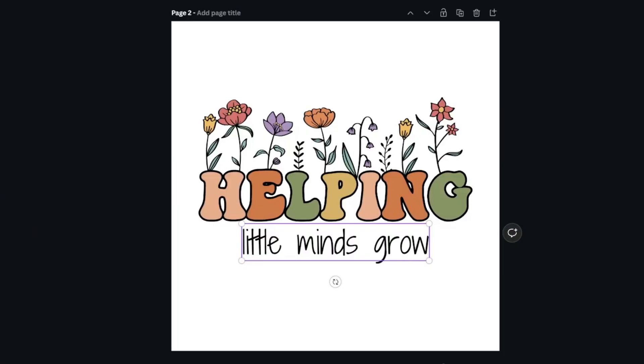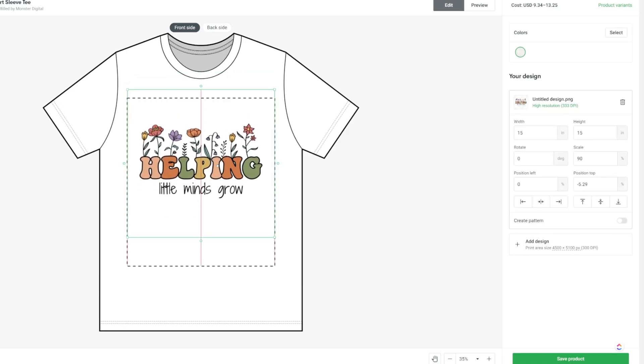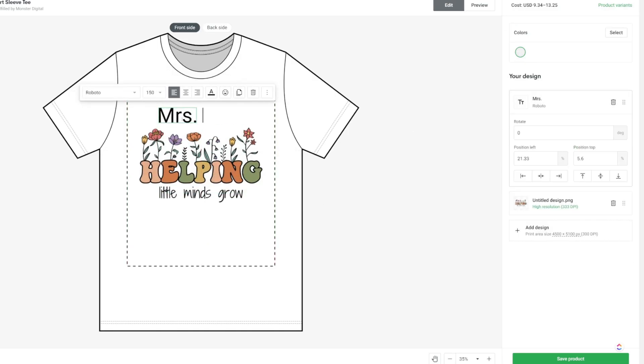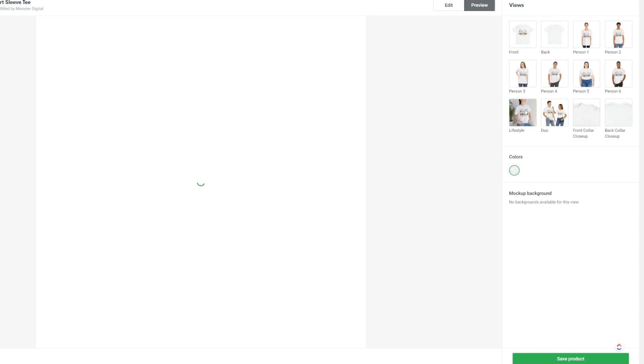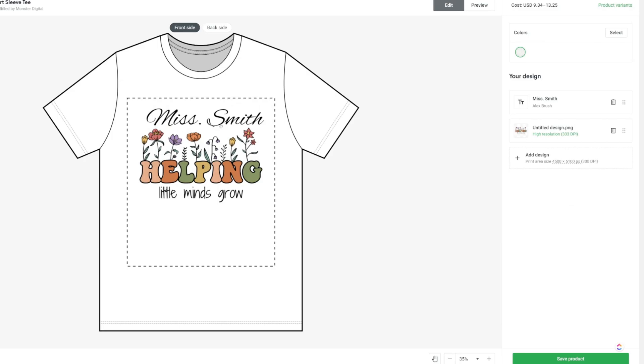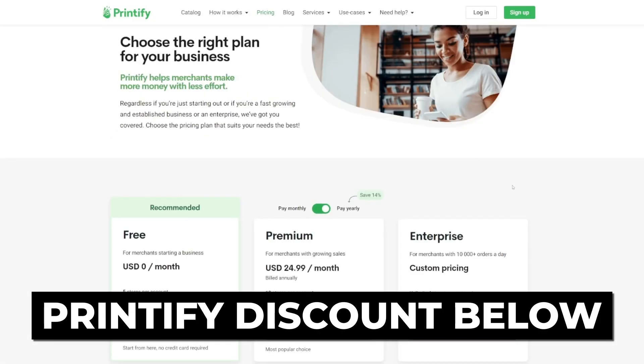There's a unique strategy that really helps you break through the competition: identifying best-selling items that do not have personalization offered. When you combine those best-selling designs with a personalized option, that's where the money really is. Printify allows us to add this personalization feature to our Etsy listing — it's extremely easy to set up personalized mugs, hats, tote bags, or t-shirts and add personalized names right there in Printify. They were kind enough to give my audience a discount code to get started selling print-on-demand products.